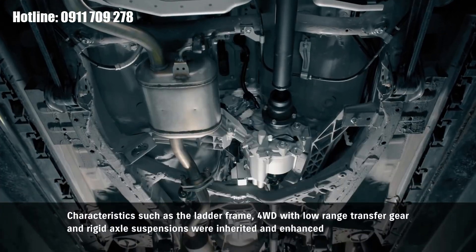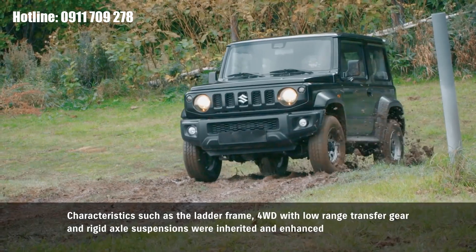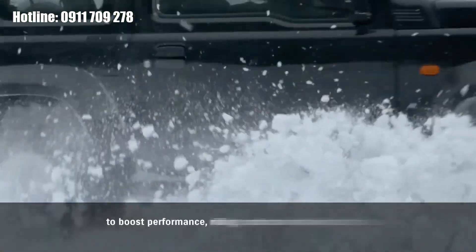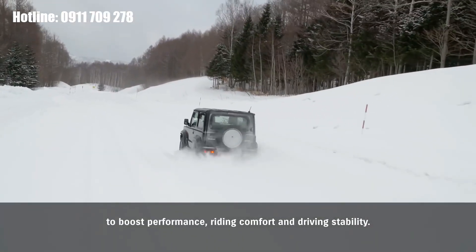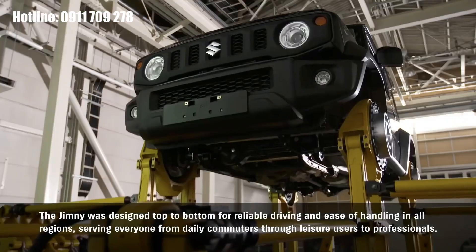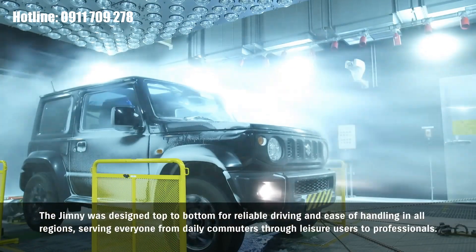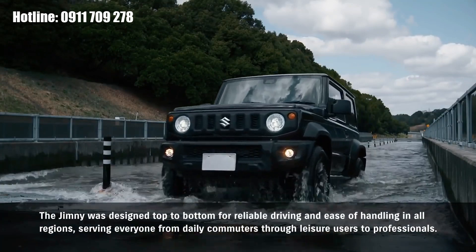Characteristics such as the ladder frame, four-wheel drive with low-range transfer gear, and rigid axle suspensions were inherited and enhanced to boost performance, riding comfort, and driving stability. The Jimny was designed top to bottom for reliable driving and ease of handling in all regions, serving everyone from daily commuters through leisure users to professionals.